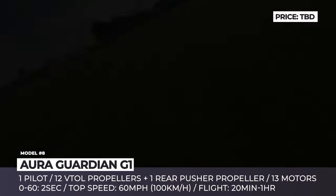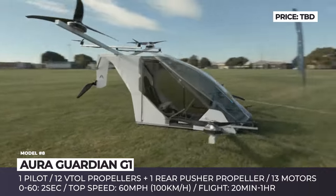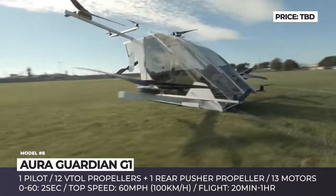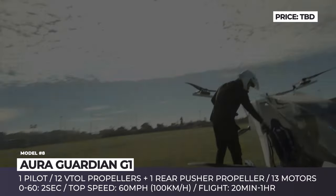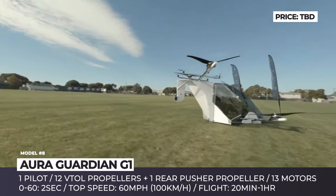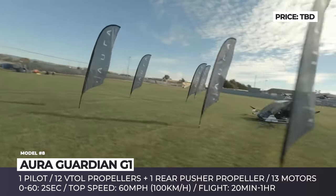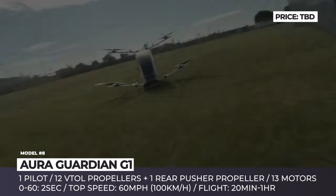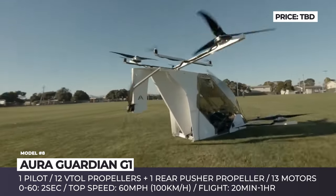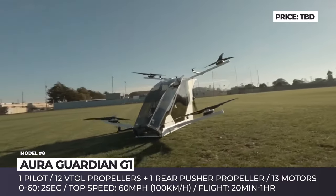Aura Guardian G1. California-based startup Aura Aerospace first revealed the 1/8th-scale prototype of the Guardian back in 2018. The evolved generation G1 is built on an extruded aluminum airframe with a polycarbonate cabin, canopy over-cockpit window, and no landing gear. The G1's body has angular lines with a total of 12 propellers mounted on the side beams, plus a 13th pusher propeller located on the rear vertical stabilizer. Each propeller gets its own electric motor, fed by the brand's proprietary battery system called Aura PowerCell.